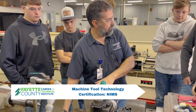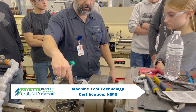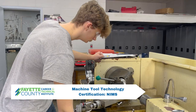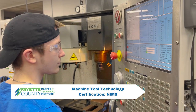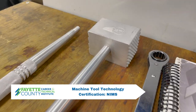Students learn to operate various types of metal working equipment and use precise measuring instruments to manufacture parts. The shop consists of manual machinery and computer numerically controlled machines. Certifications earned are NIMS.